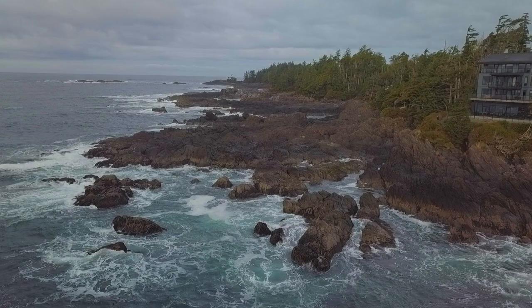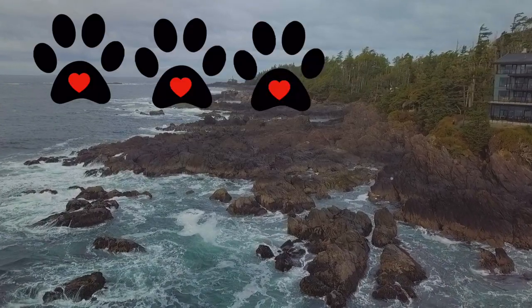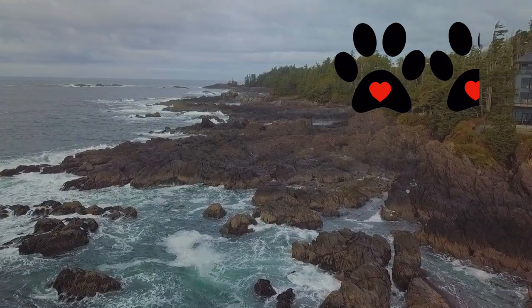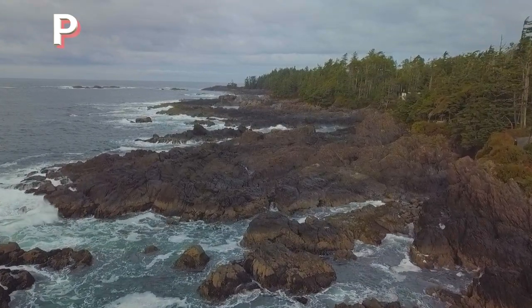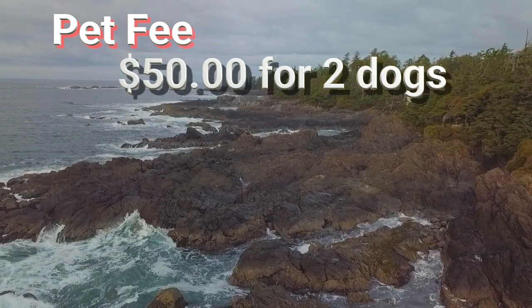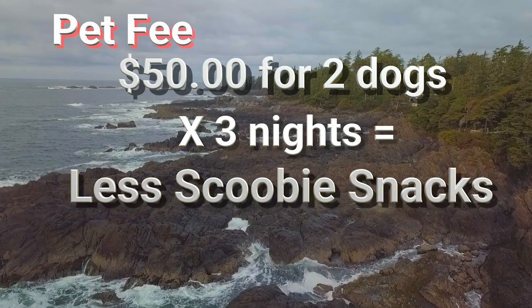So how many paws out of five did Berkeley give the Black Rock Resort? Four and a half out of five — it is an unbelievable puppy paradise. The two sticky points that Berkeley found: the pet fee was a little steep, at $50 a night for two dogs. We stayed three nights, and as you can guess, that's a lot of Scooby Snacks.